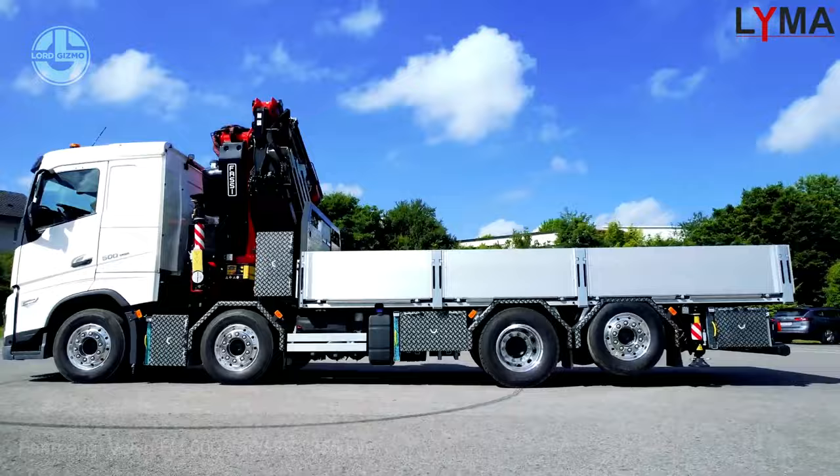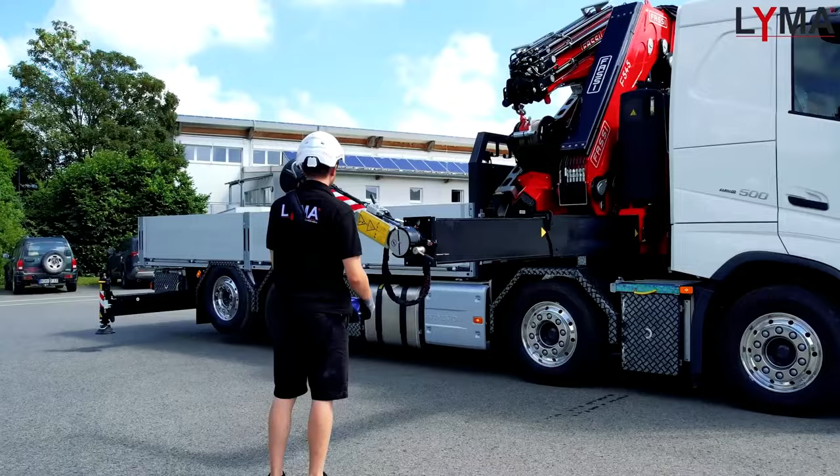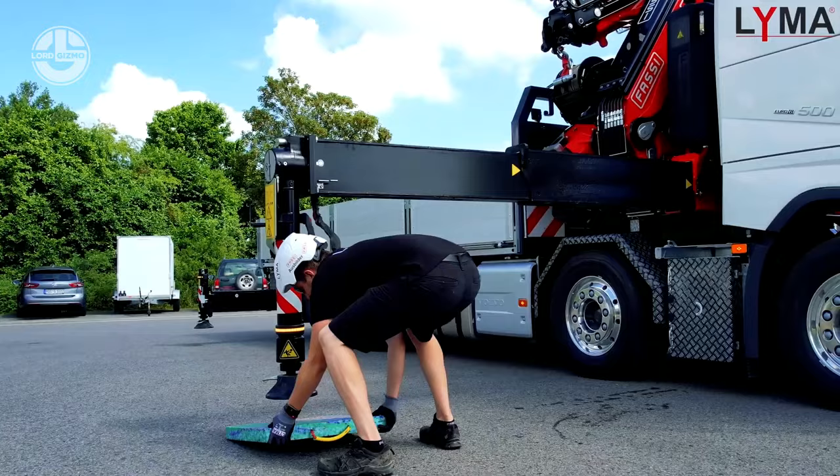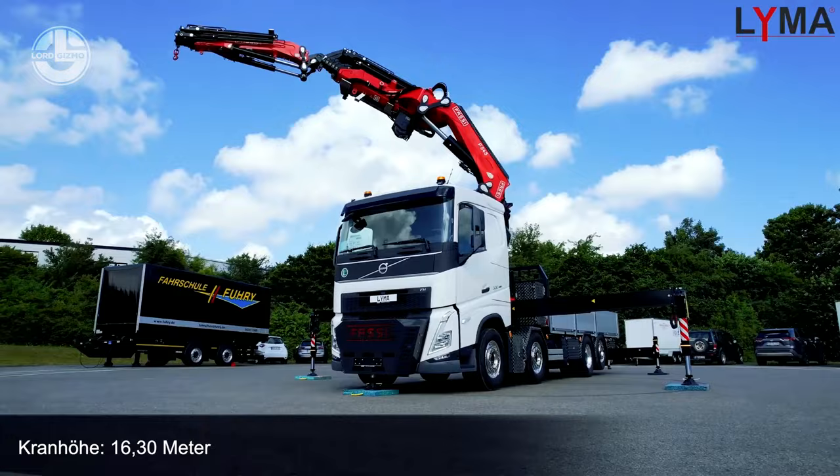The Fosse F545RA2.26 is one such crane system. It was designed to facilitate heavy lifting. It is installed on an 8x2 truck with 500 horsepower, such as the Volvo FH500. It has six sections that are 21 meters long and can be extended to 28.2 meters with a jib. A remote controller is also available for complete crane control, including opening and closing the outriggers.